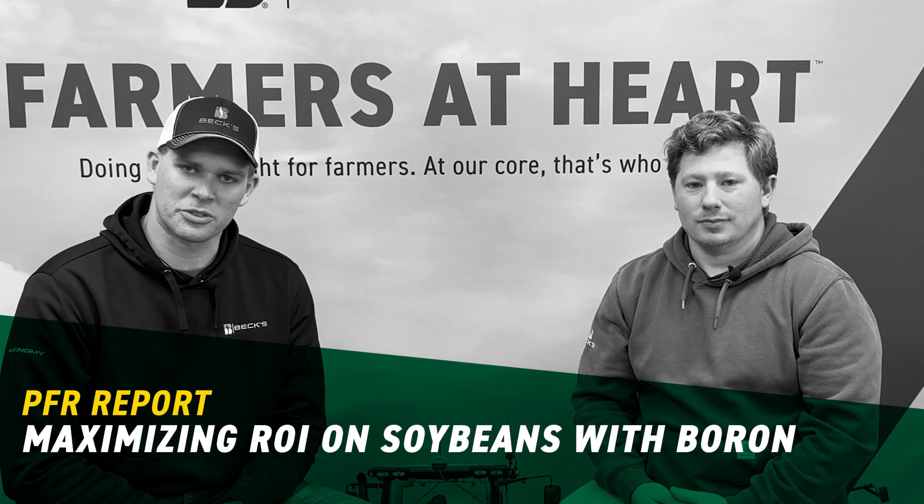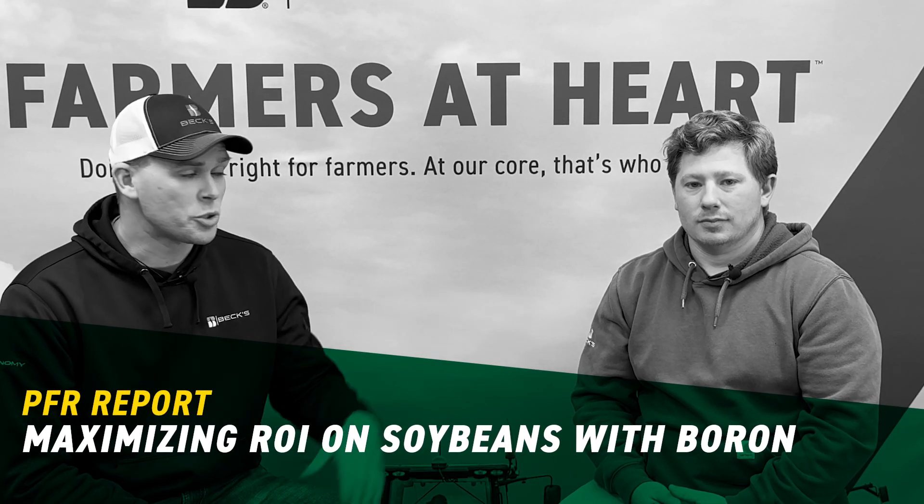What's up everyone? Ben Wigman here, field agronomist for Beck's Hybrids in Southern Illinois. I'm joined alongside Jacob Schultz, PFR Location Lead, and we're sitting here brainstorming ideas on how we can drive profitability for this 2025 growing season. What we particularly want to talk about today is going back to that soybean crop and some of those things we found to be beneficial to help drive yield and ROI profitability on that first crop soybean acre — specifically boron rate and timing.